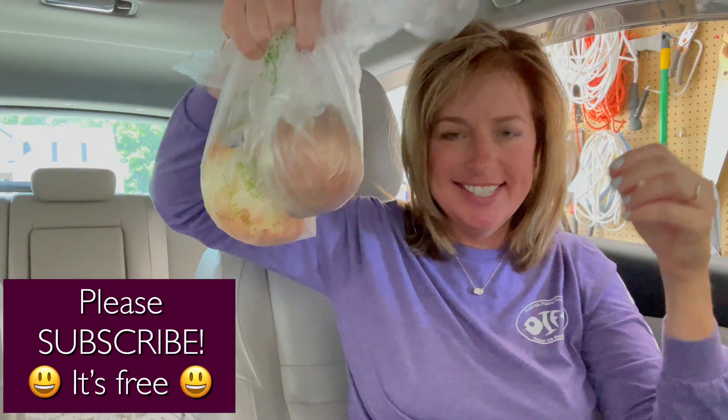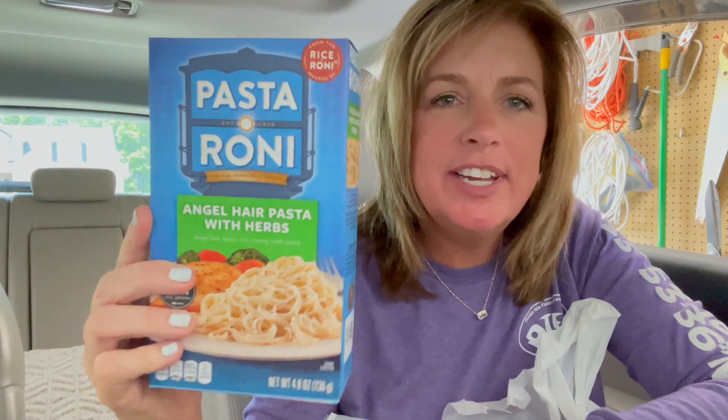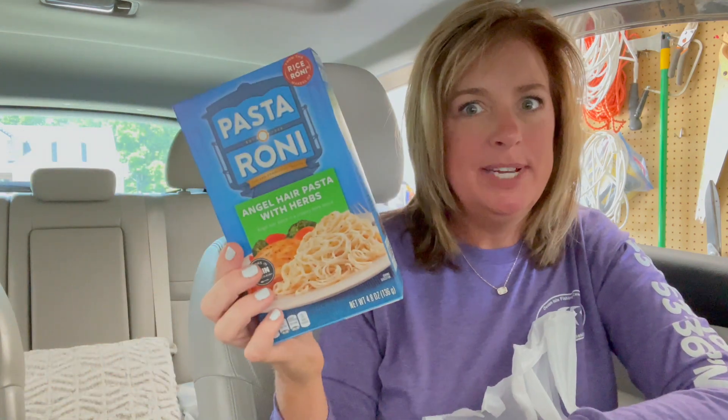I got some stovetop stuffing. I don't know if you guys saw the short, but I wish they would make this in a little single-serve disposable microwave container like they do for mashed potatoes — I would be so happy. Then I'll just flash up some of the things that go with the chili recipe. Have y'all ever tried this pasta angel hair with herbs? Instead of mac and cheese you can make this as a side dish — it tastes a little like alfredo but really easy.